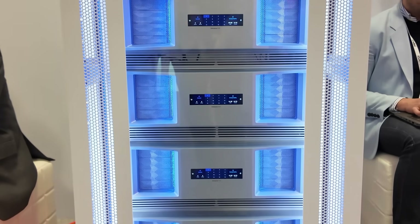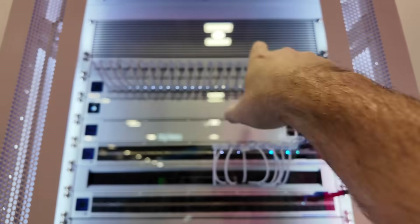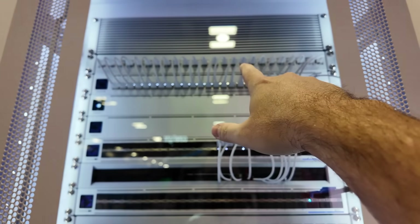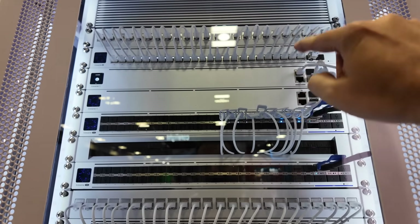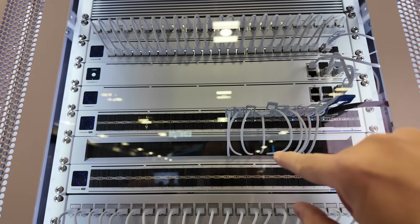And this is the Enterprise rack that they've got on display. Starting at the top here, we've got the little gap fillers that they sell, a patch panel, the Enterprise 24, and then we've got a redundant set of Enterprise Fortress Gateways, or the EFG.